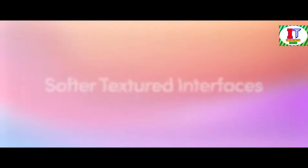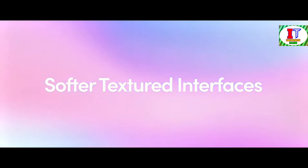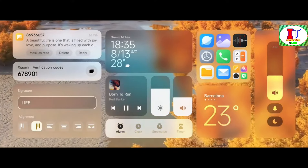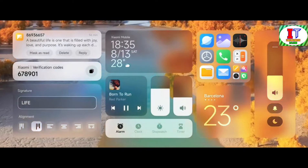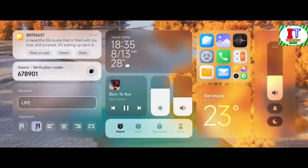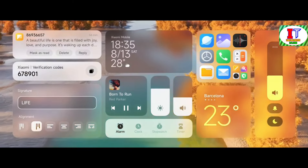Dive into a world of depth with customizable wallpapers, font text, date, and time style — truly a feast for your eyes. We've also refined your favorite applications, infusing them with softer, textured interfaces that are not only easy on the eyes but also brimming with character. Say hello to the vitality color system — an ode to vibrant life colors, reimagining system icons in a way that's both refreshing and invigorating.